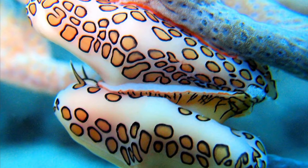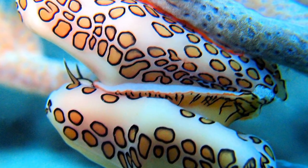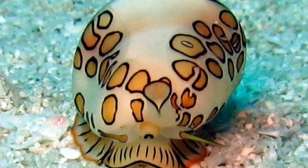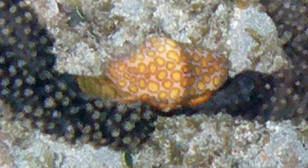The Flamingo Tongue Snail is an odd ocean creature with toxic skin. Flamingo tongues are predators that prey on soft corals and are known for their aggressive behavior. Here are a few intriguing facts about this little ocean species to consider.